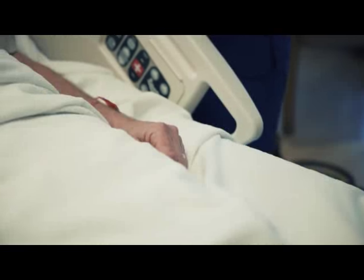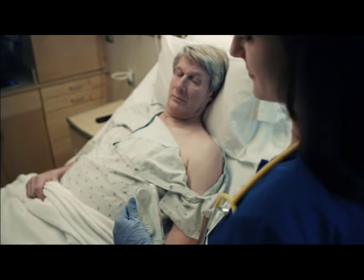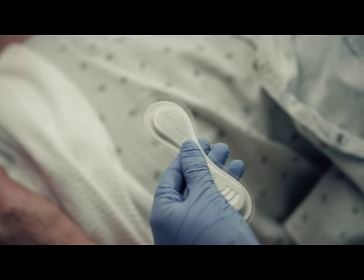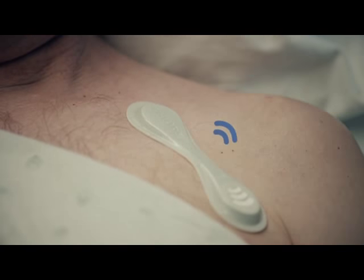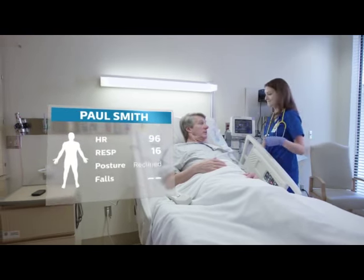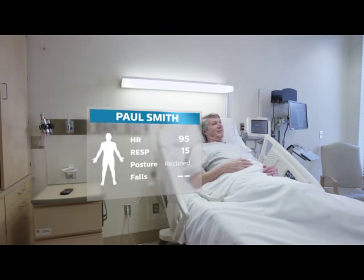Caregivers can have a new way to keep a closer watch on patients on general care floors and in ED waiting areas in need of more frequent monitoring using wearable biosensor technology from Philips. Worn on the chest, this discreet lightweight biosensor provides the ability to wirelessly monitor vital signs, posture, activity, and detect falls automatically and frequently.